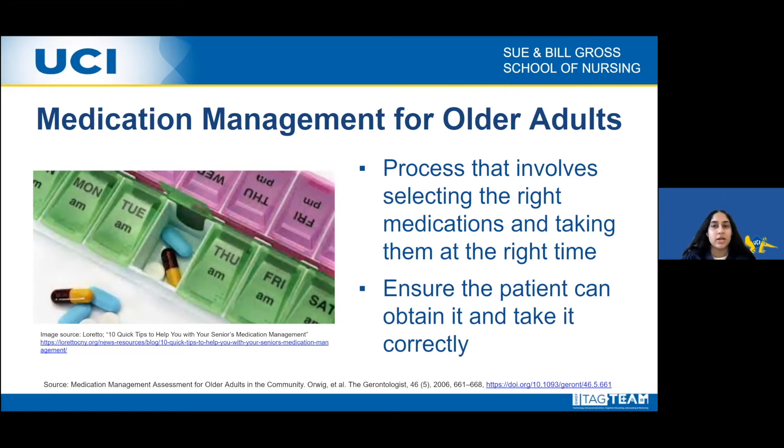Hi everyone, my name is Anup and I'll be talking about medication management for older adults. Since the elderly population has higher rates of non-compliance and non-adherence, it's really important to educate patients about medication management and its benefits. Many adults use five or more medications per week. The process involves selecting the right medications, taking them at the right time, the right dose, through the right route — most commonly oral — and ensuring the individual can obtain the medication, whether through a pharmacy or within their own home. The overall goal is to ensure the individual takes their prescribed medication correctly.